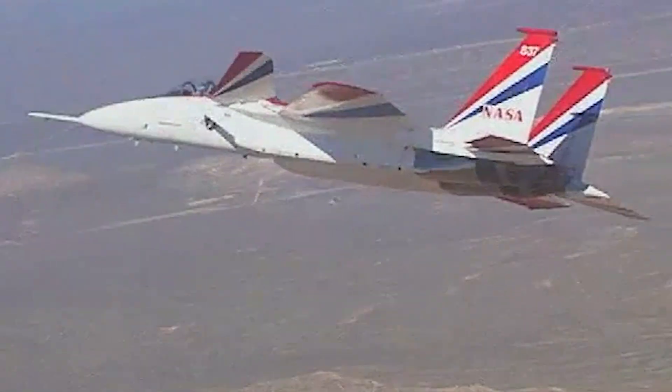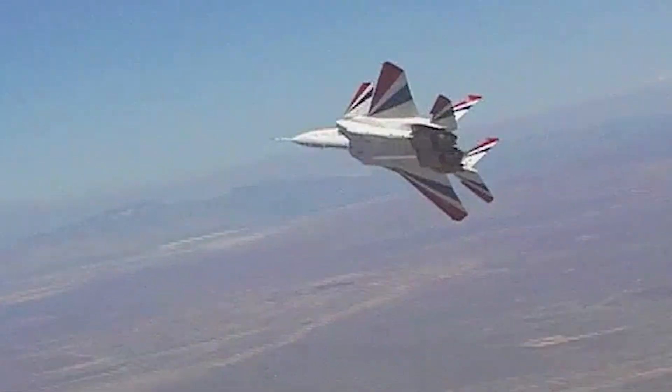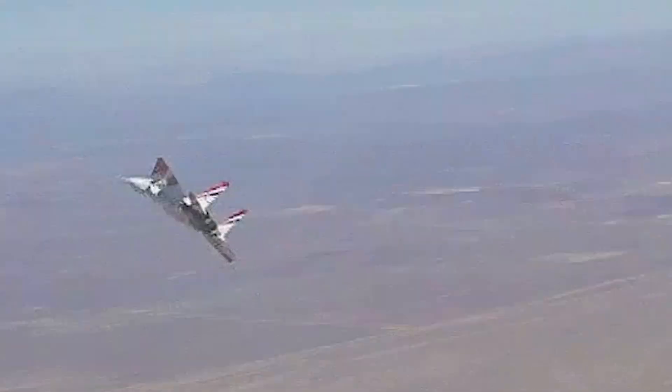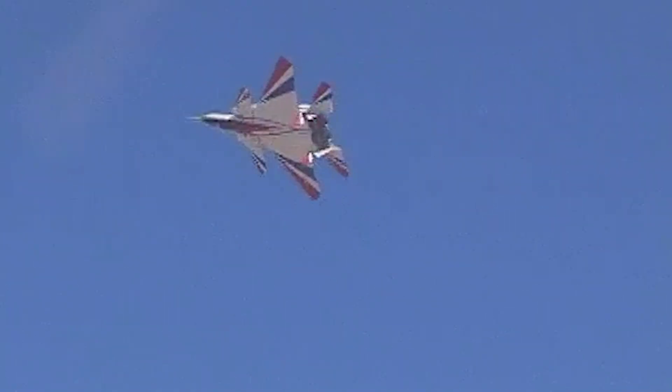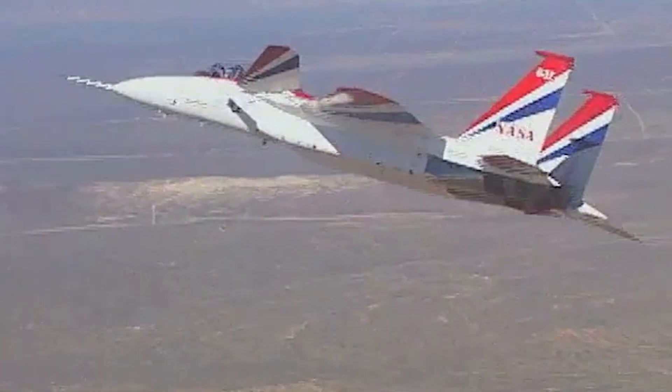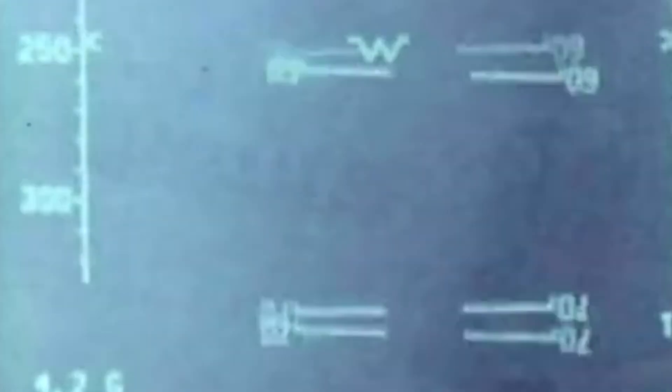Furthermore, the F-15 STOL MTD incorporated an advanced Digital Flight Control System, or DFCS, which processed large amounts of data in real time and managed the complex interactions between conventional control surfaces, canards, and thrust vectoring nozzles. Because these features significantly altered the aircraft's flight dynamics compared to the standard F-15, the DFCS was critical for achieving the desired performance enhancements and ensuring the aircraft's stability.